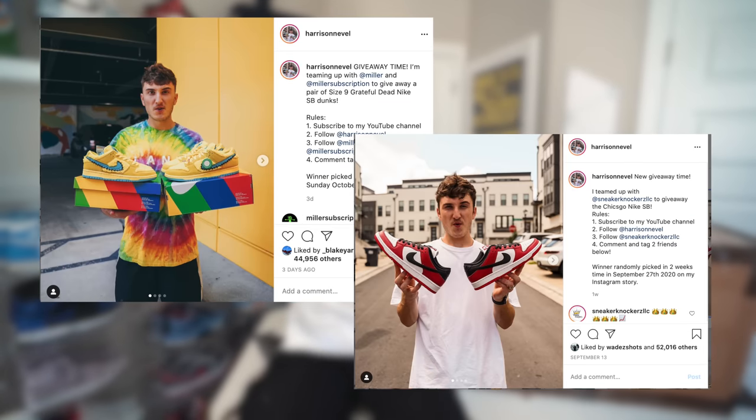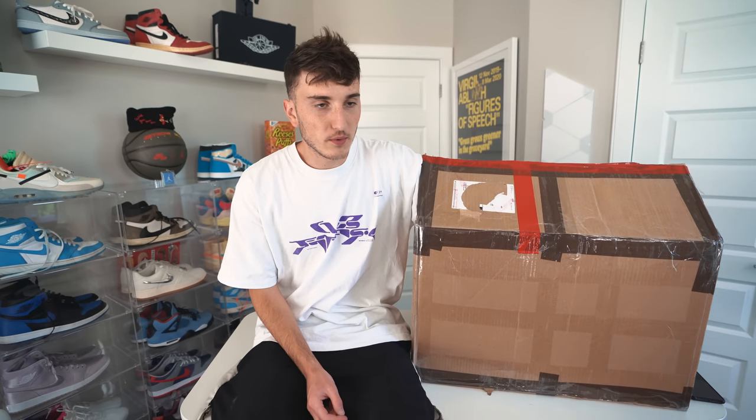Don't forget I have a giveaway for a pair of Grateful Deads, a giveaway for some Chicago SBs — a lot of shoes being given away, all linked below. Sneaker Flea and I are also doing a giveaway on this video for a pair of Off-White Jordan 1s. Let's keep moving and see what else we've got.